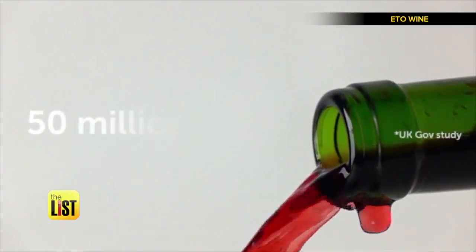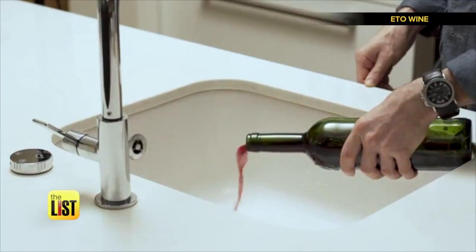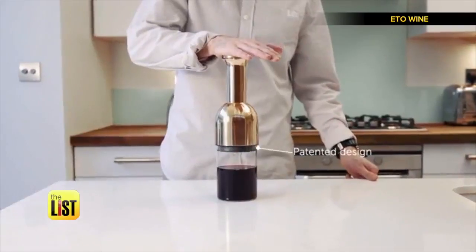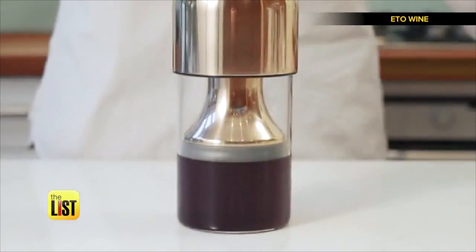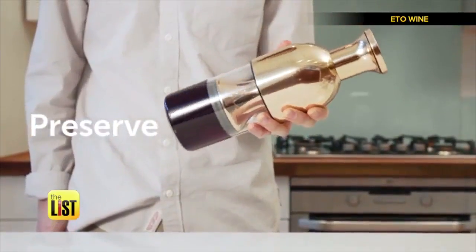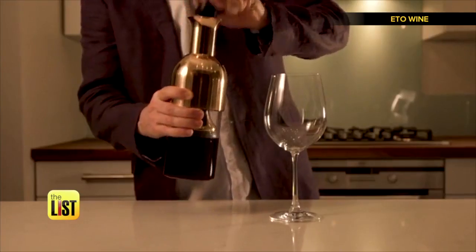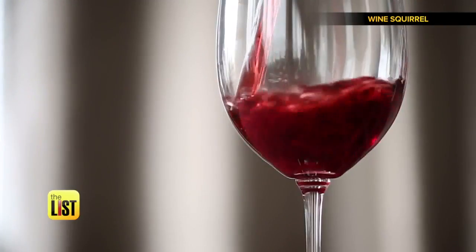Millions of liters of wine get poured down the drain every year, a stat that makes me fill my sink with tears. But this gadget makes sure it gets poured down the right pipe. Push down on the neck and the unique patented design forms a complete seal, preventing any further contact with oxygen. Unlike others of its kind, Eto uses pressure to keep oxygen out, so no hesitating when you crack open that last bottle.